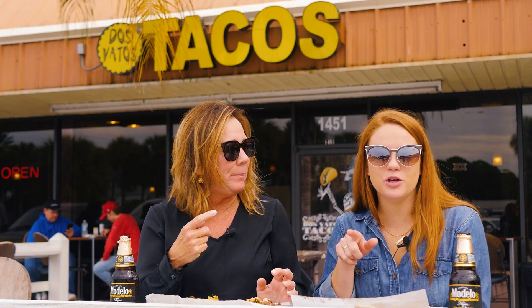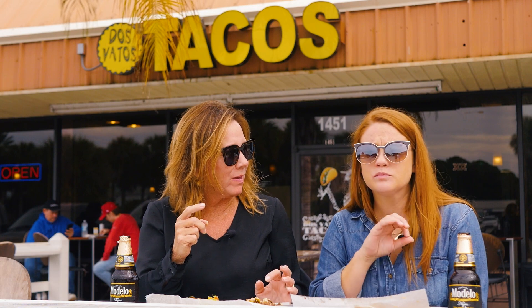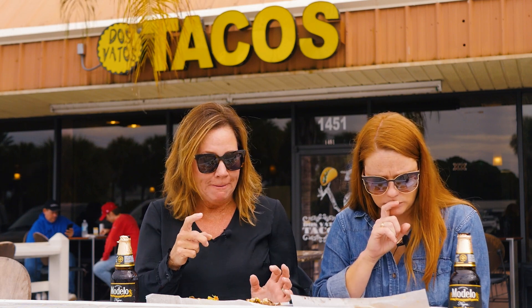The bulgogi beef on that Korean taco is so good. And that sriracha — nice kick.